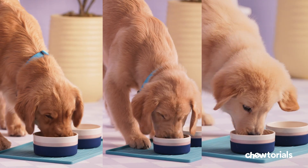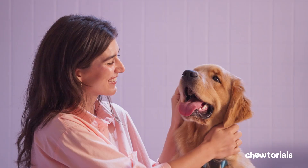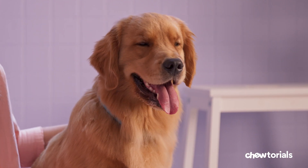By feeding your pup the right foods in the right amounts from day one, you'll help keep them happy and healthy so they can be your bestie for years to come. I'm Miller, and this is Bowie. As always, we want to hear from you — so like this video, drop a comment, and subscribe for more tutorials.